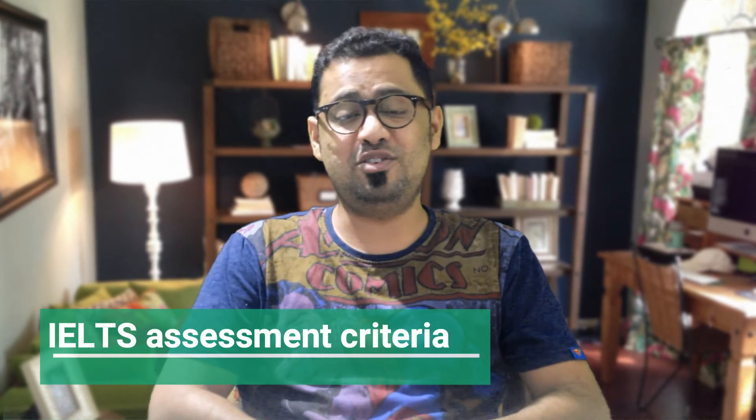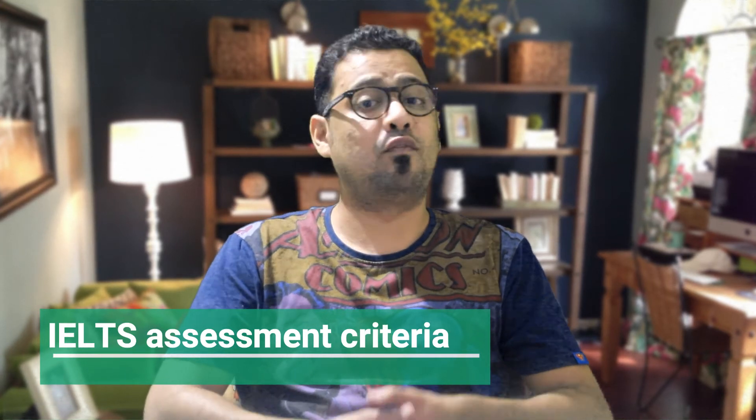So friends, that's all for this video. I hope you have understood what the examiner is looking for. So start practicing for your IELTS band 7. I will see you in the next video where we will discuss Part 2 topics along with some sample answers. Bye for now.